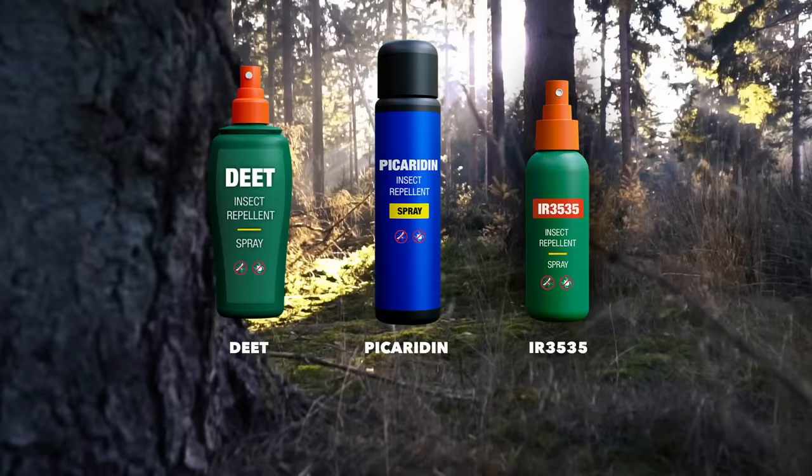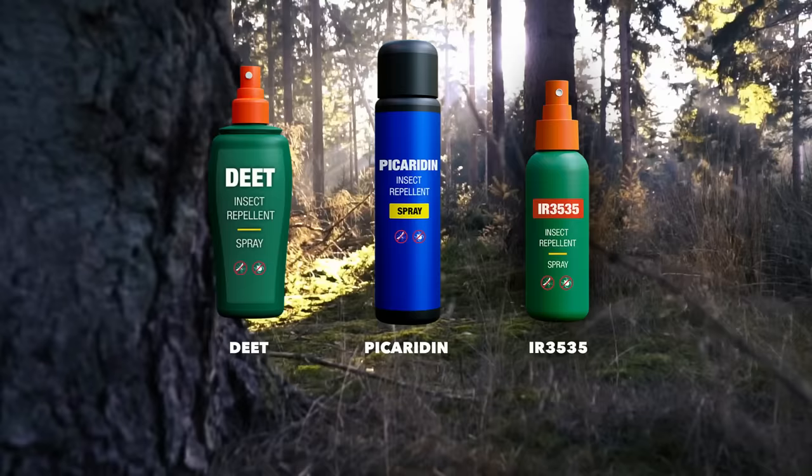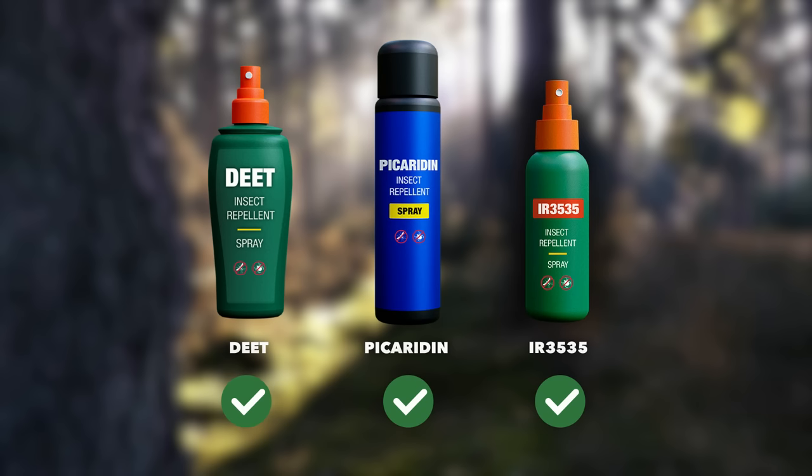There are many repellent products advertised, but not all are effective at repelling ticks. Be sure to check the label. Repellents containing active ingredients such as DEET, picaridin, and IR3535 are approved by the Environmental Protection Agency and shown to be safe and effective at repelling ticks.